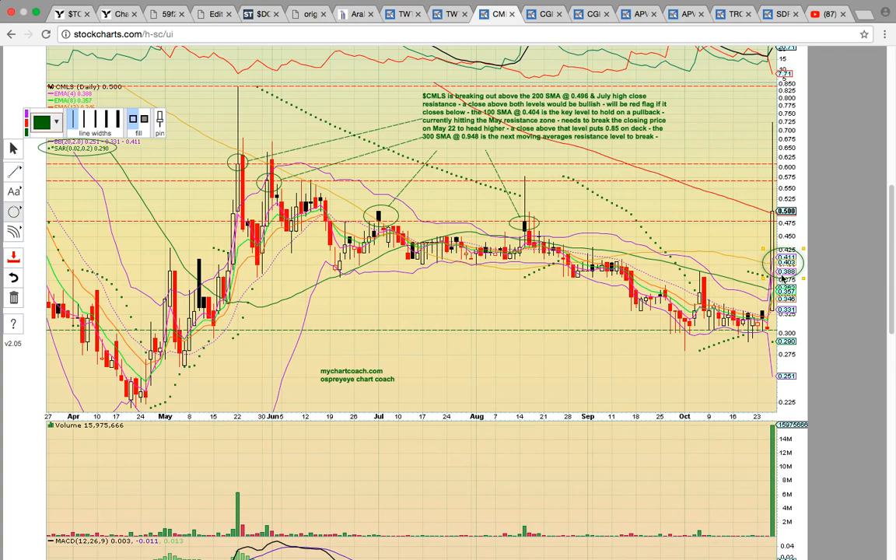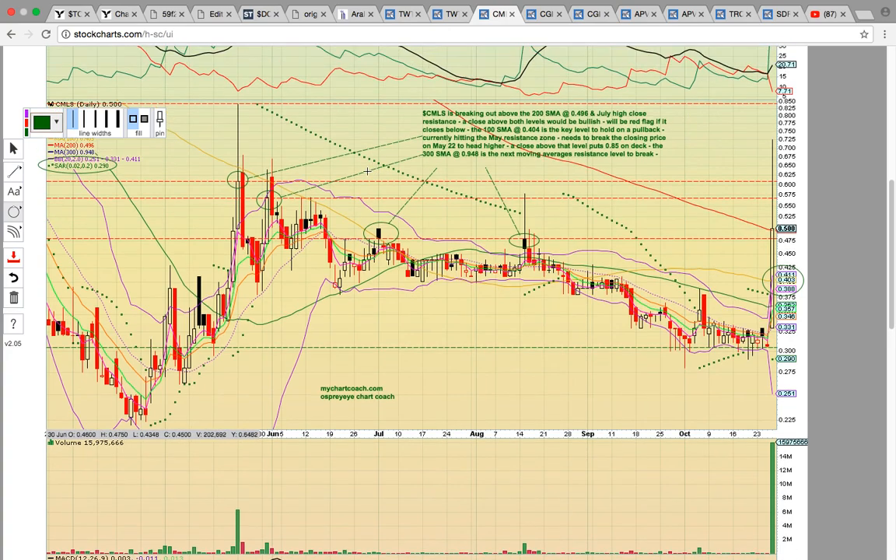If you see the share price drop below $0.50 tomorrow, that will signal it could possibly consolidate. You've got the upper Bollinger Band at $0.41 and the 100-day simple moving average at $0.40 — those are the first support levels. Then you've got EMA4 at basically $0.39, so $0.39 to $0.41 is the support level below. Notice it closed above July high close resistance and above the August high — nice that it closed above key resistance levels, but the long upper wick signals profit-taking. The next levels to break are $0.56-$0.57 and then $0.61.